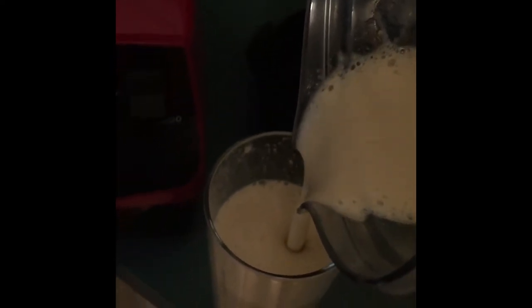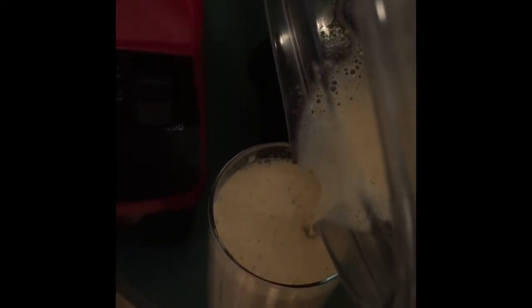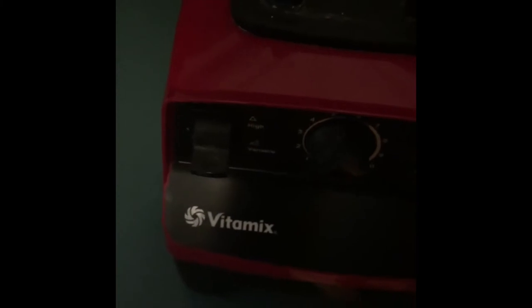Here's my recovery drink — I put in a banana, an orange, and some Shakeology mix. That's going in the Vitamix. Looking good, tasting good. This is drink number two.